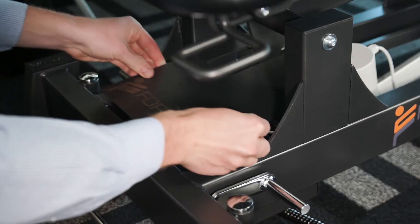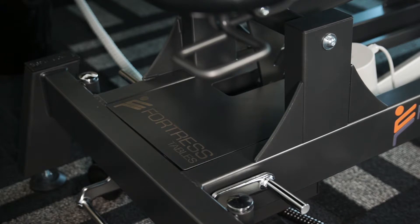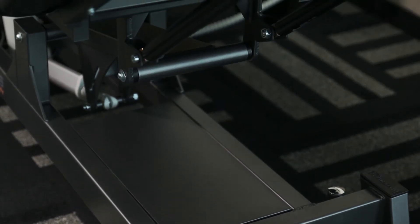The closed base system on our two and three-section tables hides all electrical components out of sight, making the table appear spotless and professional. It also makes cleaning the table both safe and easy.